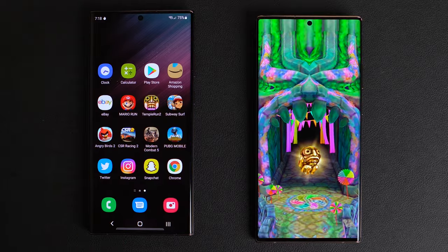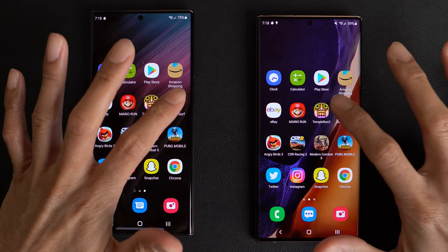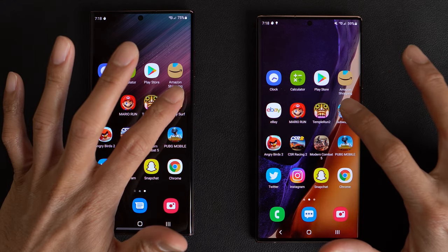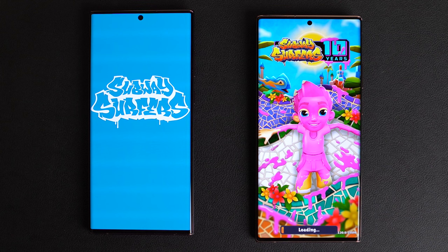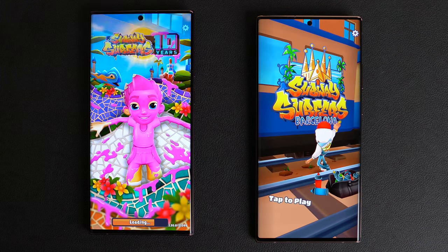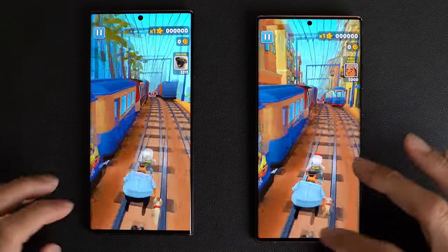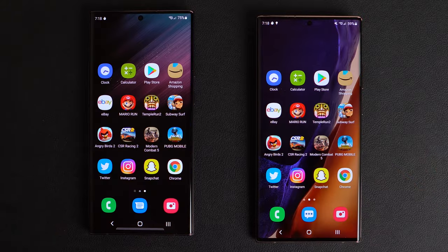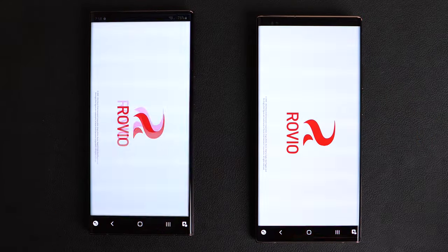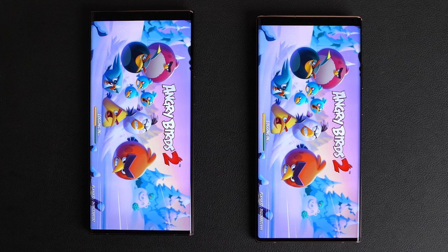We'll let it run. We'll just go to the next one — Subway Surfers. Loading on both phones — and again, the Note 20 Ultra is faster. Note 20 Ultra. Other than the boot up, Note 20 Ultra is more than keeping up — it's actually ahead.